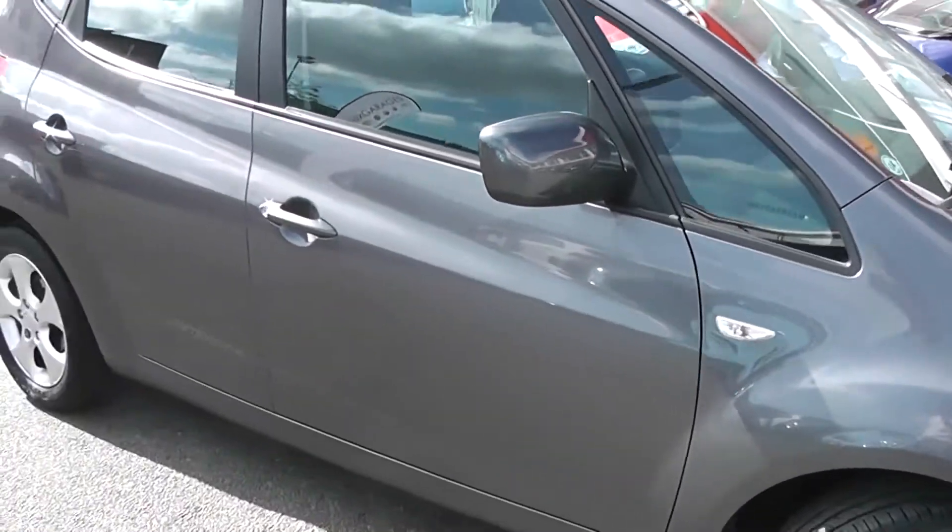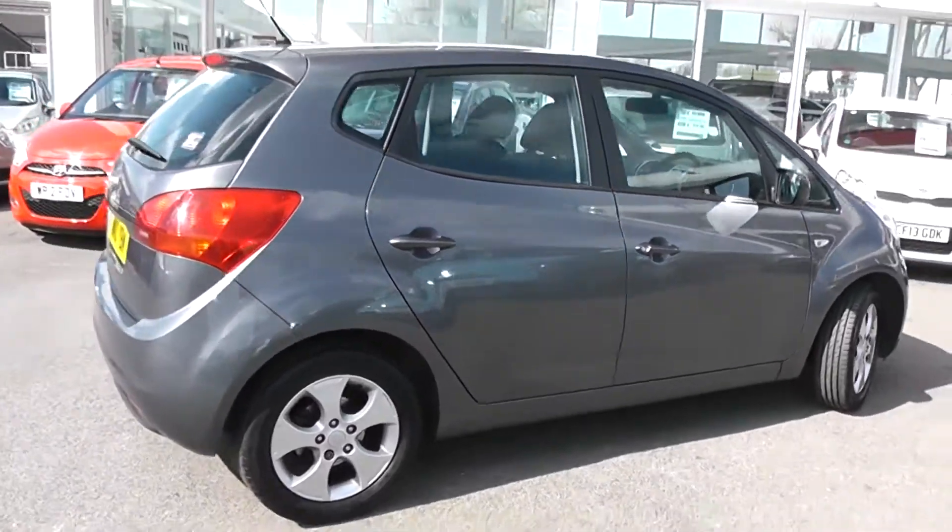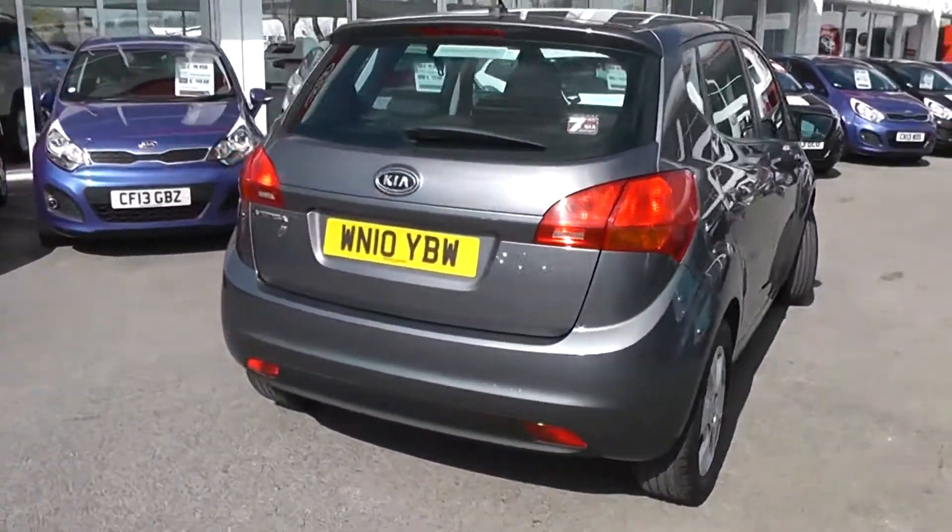There are side indicator lights, body colour wing mirrors and door handles. It's a 5-door with motorised central locking. Going round to the rear, we've got a high-rise third rear brake light with a rear wiper.